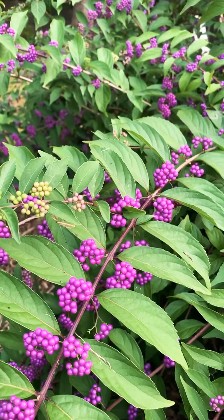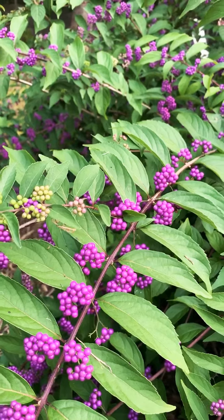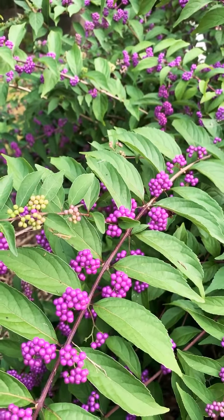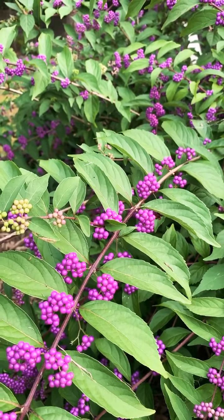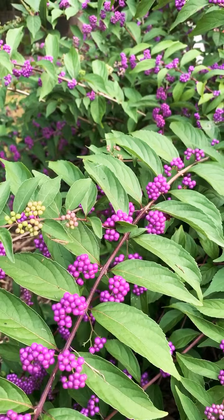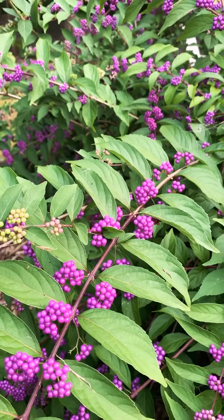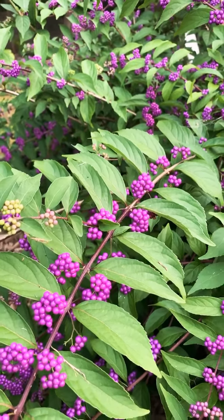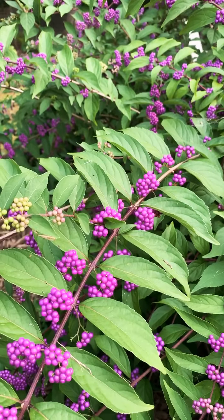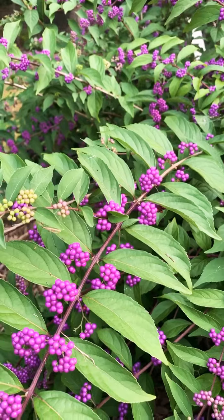I thought I'd do another video on a beautiful shrub in my garden right now in late summer, early fall. It's called beautyberry — the genus is Callicarpa. This particular one is Callicarpa dichotoma 'Early Amethyst,' an Asian species. I have several beautyberries or Callicarpa in my landscape, and this is the one I've had the longest.